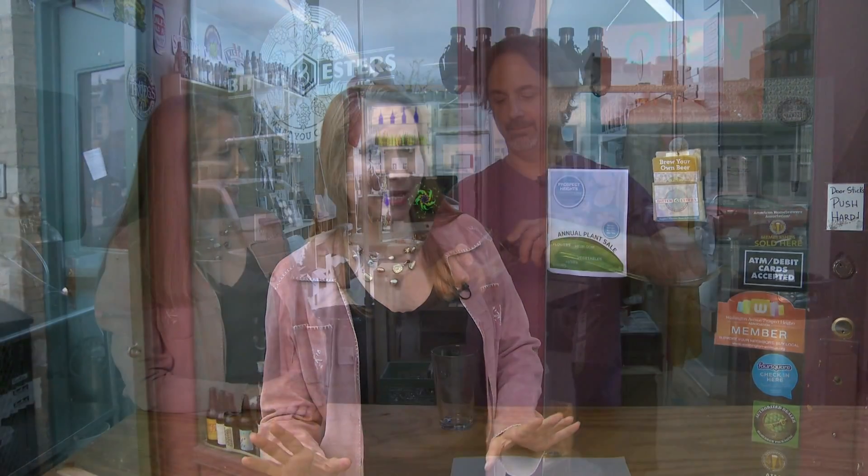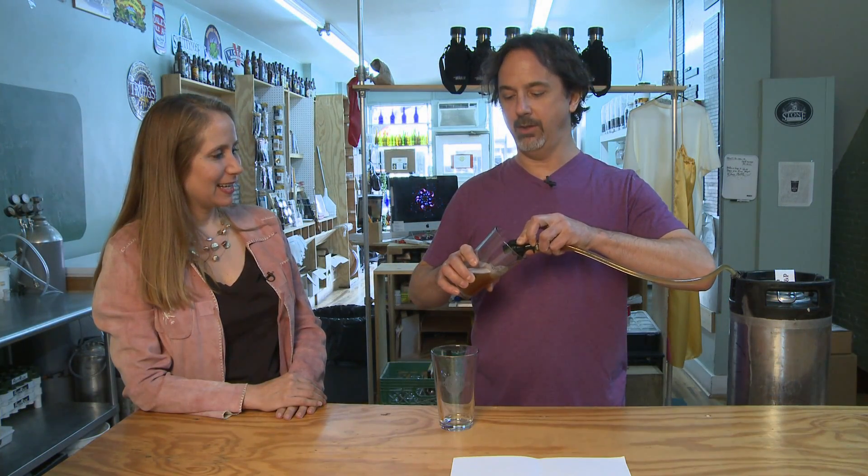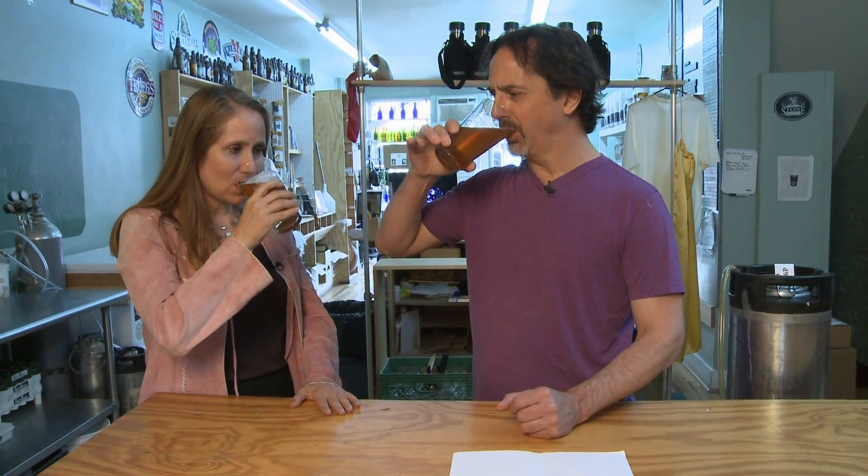Go beer! Our scientifically brewed batch of beer sat in a cool, dark place for three weeks. Now it's time to taste it — this is the fruit of your labor. Cheers. Well done. From Bitter and Esters in Brooklyn, this has been Lisa Beth Kovetz for Science & U.